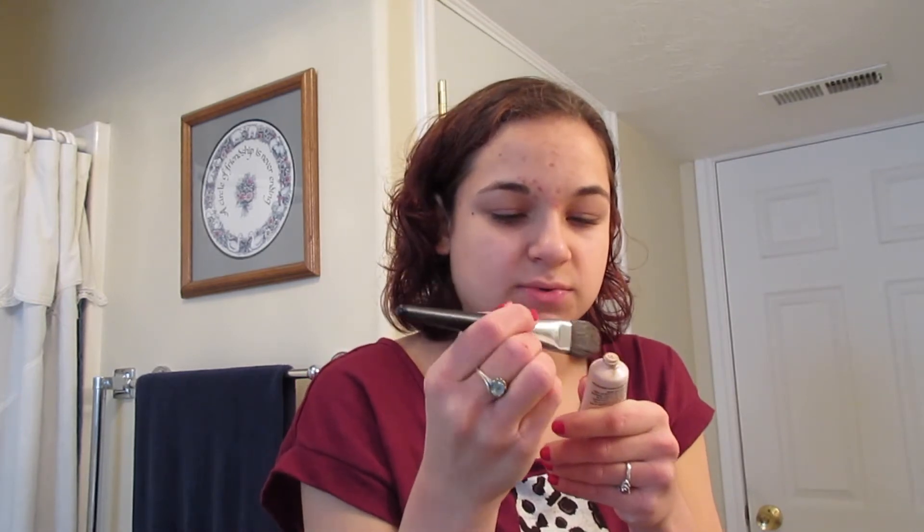I noticed that once I switched from the foundation I was using — which was by Maybelline — this lays better and makes my face look less cakey and dry. I love this stuff. Then this is the Mary Kay foundation brush that goes with it. I take some foundation, dot it on — a little too much — and I make a lot of really weird faces when I'm doing my makeup, just bear with me.